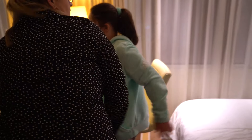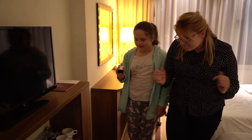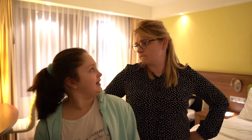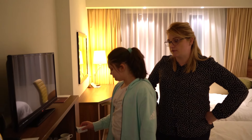Dobra, to teraz idziemy dalej, bo to chyba nie wszystko w tym pokoju, prawda? Jeszcze tutaj mamy taki telewizorek. No, tutaj mamy taką półeczkę. O, i trzy wody. Mamo, gdzie jest tata? No, w recepcji jeszcze. Zaraz przyjdzie, bo tam musi dopełnić papierów.